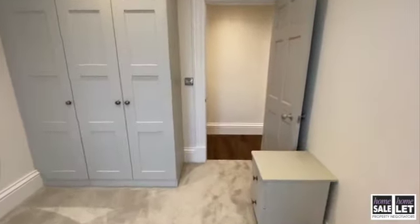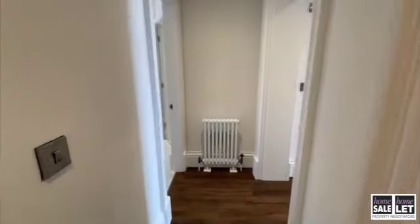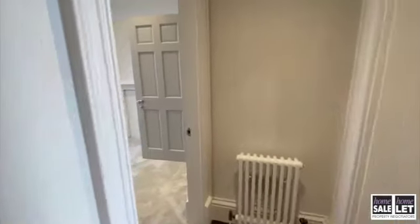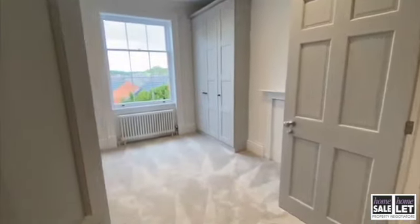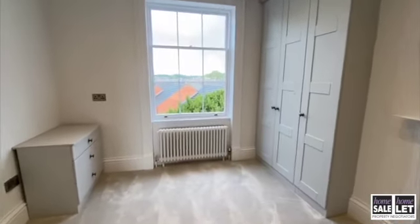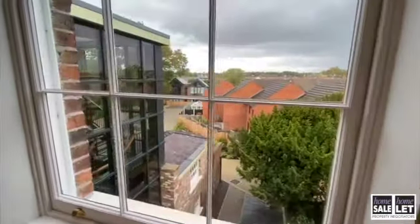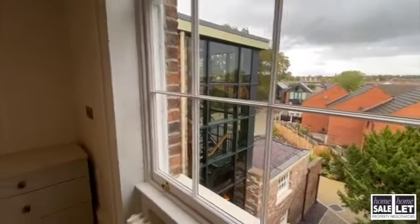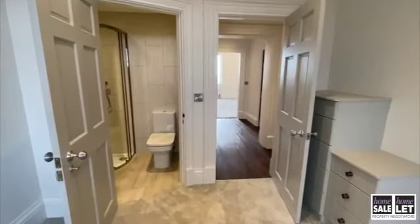The property is almost identical to the Westminster, which is the penthouse apartment next door. Here we have the master bedroom, with fitted wardrobes as well, and then also the ensuite shower room.